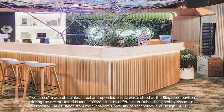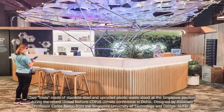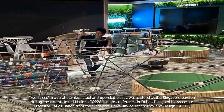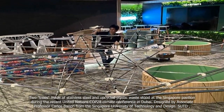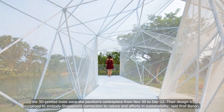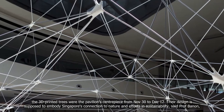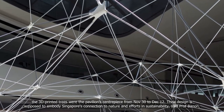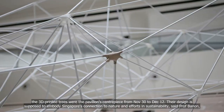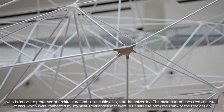Two trees made of stainless steel and upcycled plastic waste stood at the Singapore Pavilion during the recent United Nations COP28 climate conference in Dubai. Designed by Associate Professor Carlos Benen from the Singapore University of Technology and Design, SUTD, the 3D-printed trees were the pavilion's centerpiece from November 30 to December 12. Their design is supposed to embody Singapore's connection to nature and efforts in sustainability, said Professor Benen, who is Associate Professor of Architecture and Sustainable Design at the university.